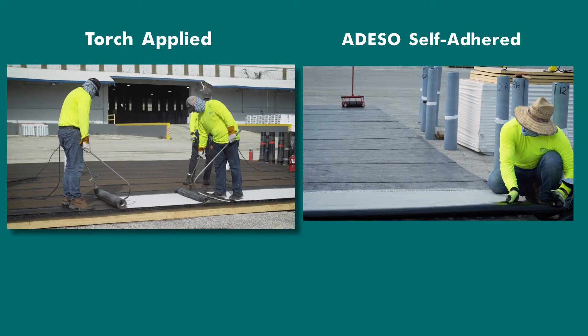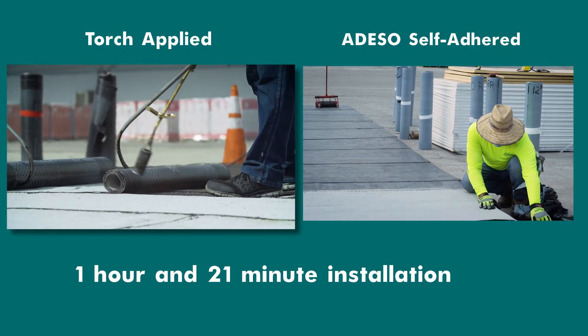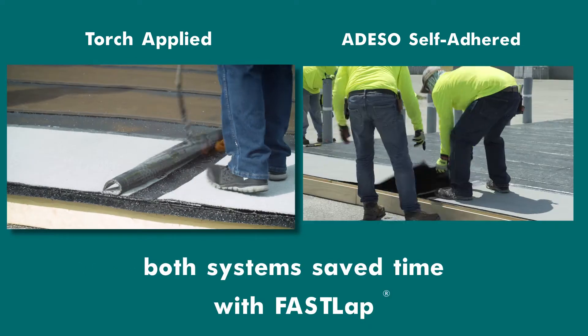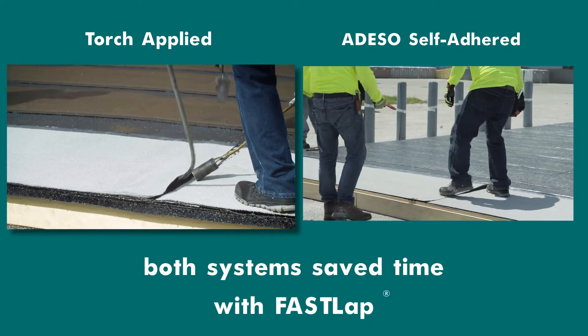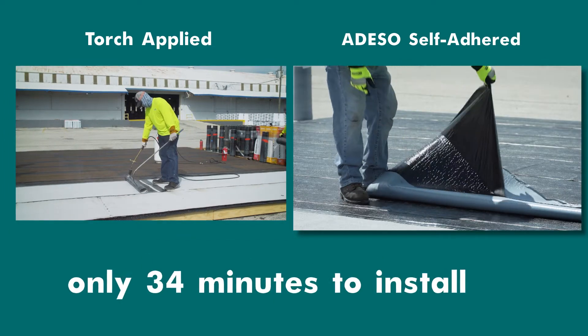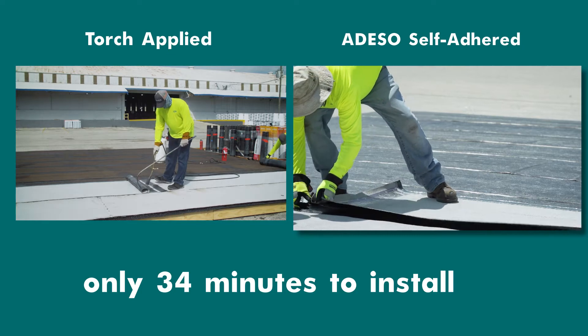On the first deck, the heat-welded cap ply took 1 hour and 21 minutes to install by 5 crew members. Without the FastLap feature, it would have taken even longer to heat and scrape the granules off at the end laps. The self-adhered cap ply took only 34 minutes to install by 4 crew members on a 1,000-square-foot deck.